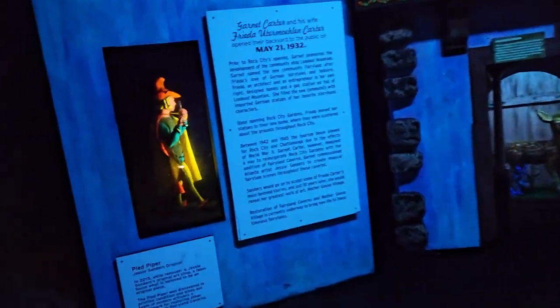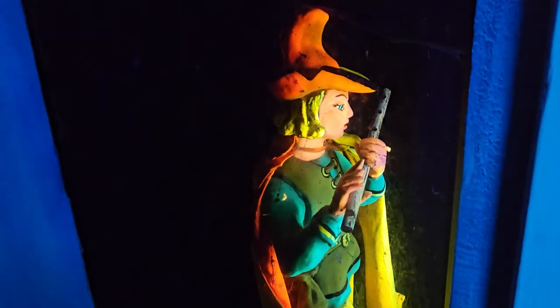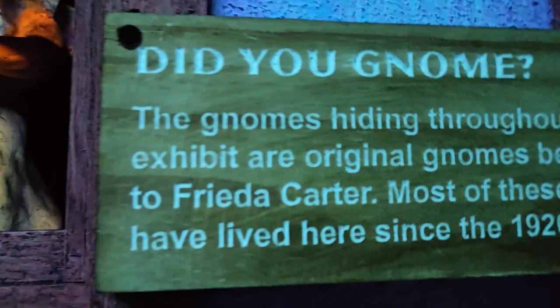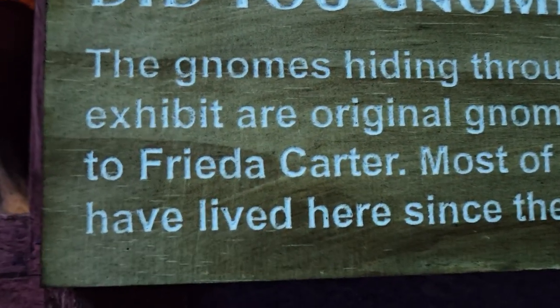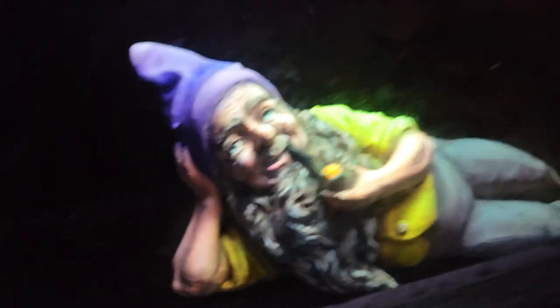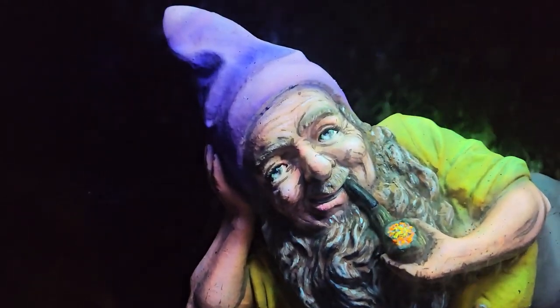A deer! The Pied Piper — there he is. Did you know the gnomes hiding throughout this exhibit are original gnomes belonging to Freda Carter? Most of these gnomes have lived here since the 1920s. Wow, that is cool — you're a hundred years old, buddy!